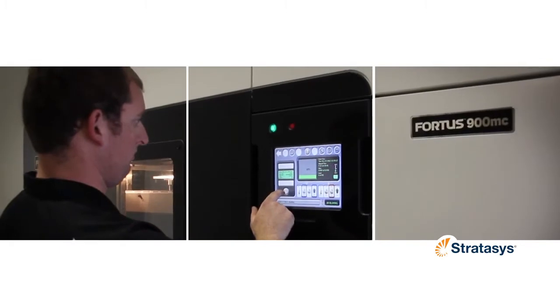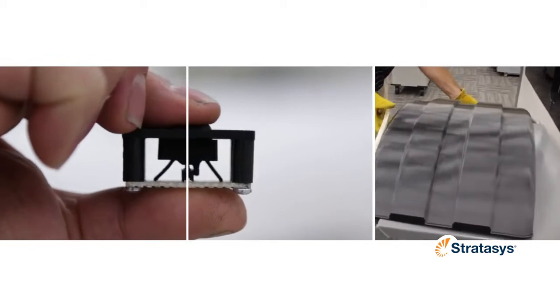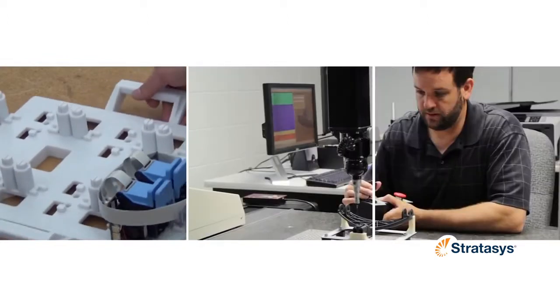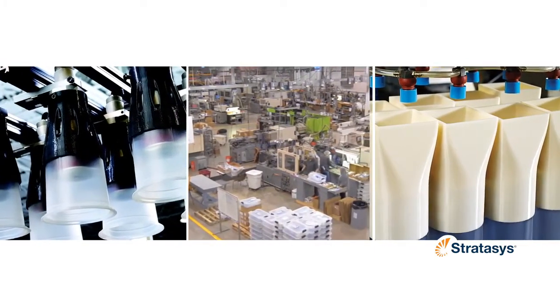From the very beginning, Fortis 3D Production Systems have built a reputation on their ability to handle a wide range of durable and robust thermoplastics. This has made them the 3D printers of choice for tooling and molds, durable jigs and fixtures, and end-use parts.